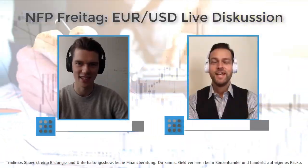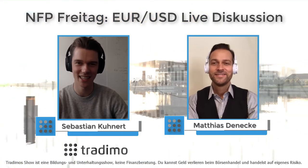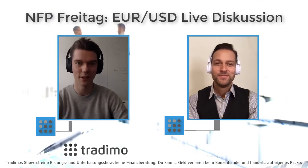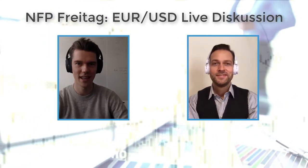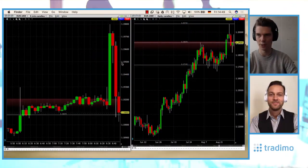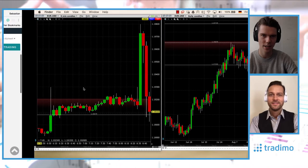Hi everyone, here's the Trademo show with Matthias and Sebastian. Right now we're looking at the euro-dollar chart following the non-farm payroll report. If you go into the economic calendar on our website, trademo.com/economic-calendar.